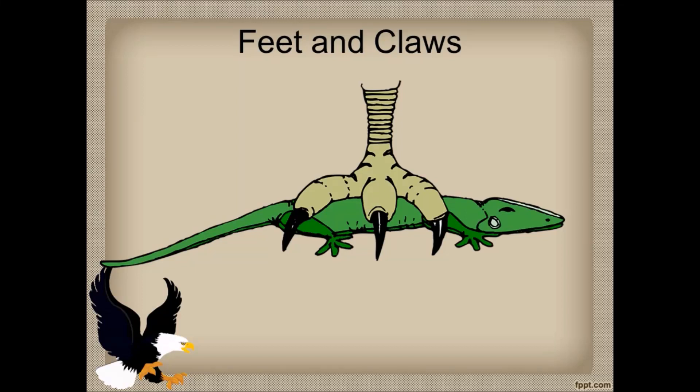Hello students, welcome to our channel. Today we are going to learn about the feet and claws of birds. Claws are the long curved nails present on the feet.